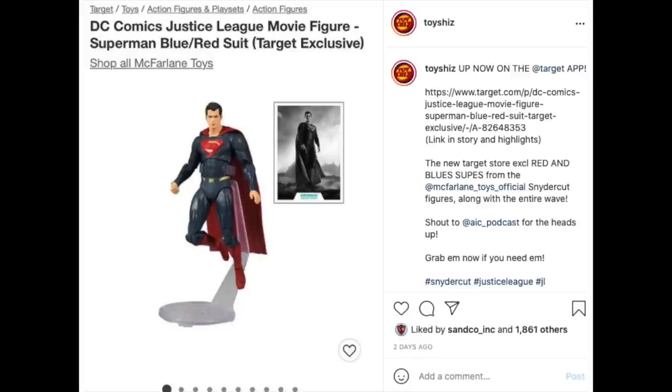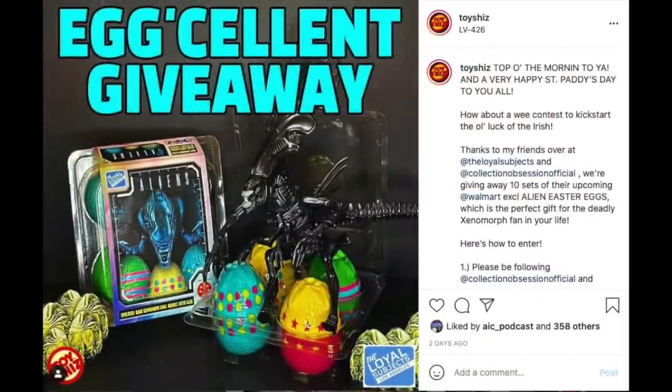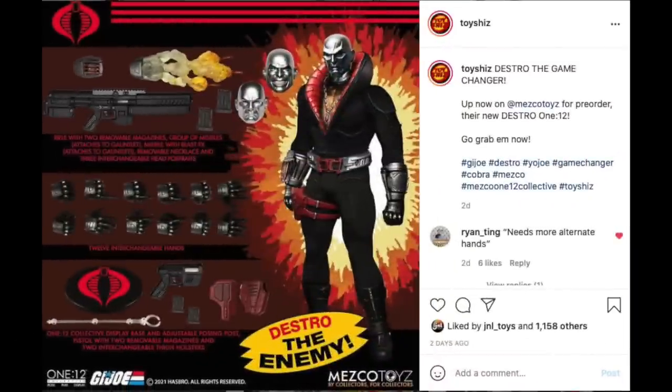Shout out to Collection Obsession Official and The Loyal Subjects — over on my Instagram I'm having a giveaway. You can win the new Loyal Subjects Aliens Easter Egg Pack; it's a Walmart exclusive, part of their spring collection. Perfect gift for the nerd in your life who loves Aliens for Easter — little tiny eggs filled with little alien monster stuff. Go check out my video, and if you like them, look for them in stores or enter my contest on Instagram. The contest ends this coming Monday.